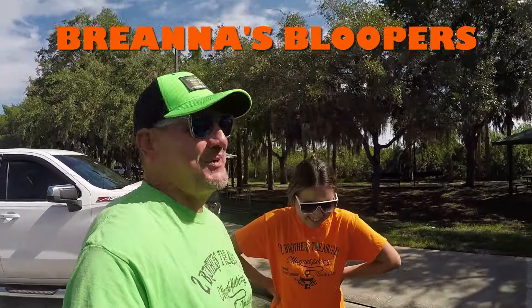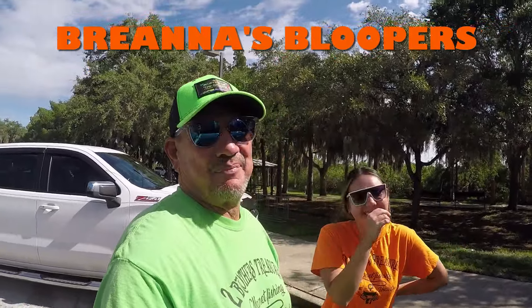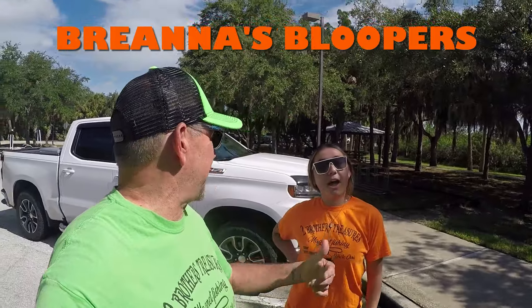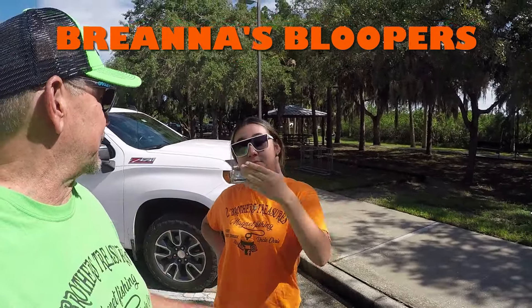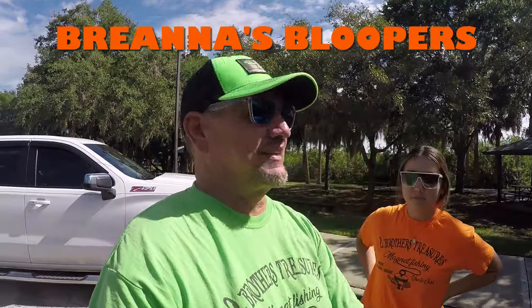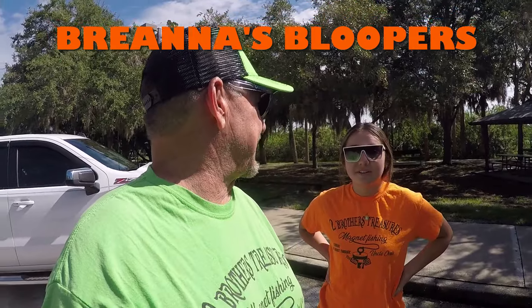Yo, what is up guys - Two Brothers Treasures Magnificent Adventures right here, me and Bree. We can't stop laughing. She's like, so that's it, we're gonna go out here. What are we using? Oh, Magnetar Junkie. We're gonna be using those 360 magnets today. Bree, what do you got there? What are we using?